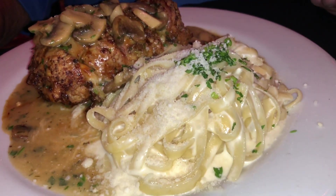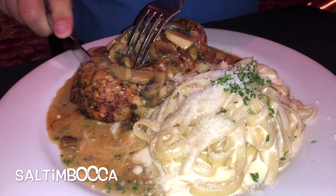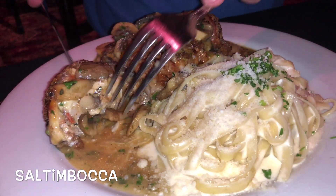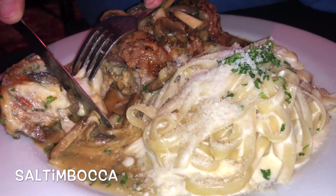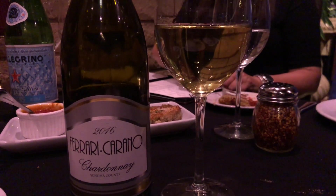Another jam was Chef Maria's veal saltimbocca — it tastes as luscious as it looks. This is veal pounded thin, rolled with Genoa salami, capicola, and cheese, then dipped in Italian egg batter and sautéed in a sherry wine and mushroom sauce, served with fettuccine alfredo. Mama mia! We paired everything with the Ferrari Carano chardonnay — an Italian name with California roots.